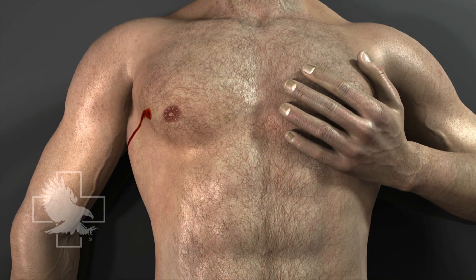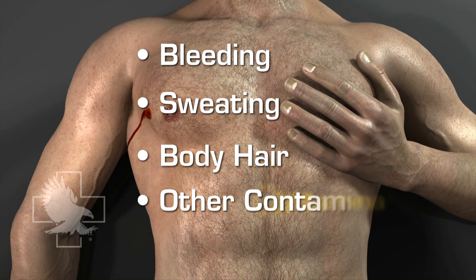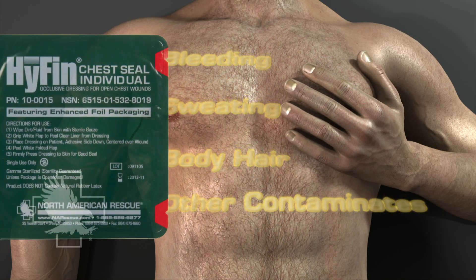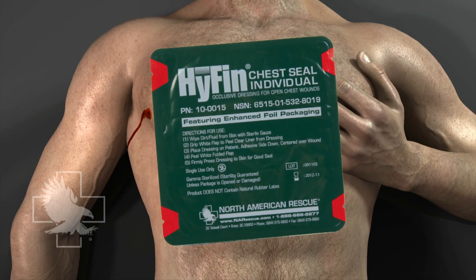Bleeding from the wound site, continued sweating, body hair, and other environmental contaminants may significantly limit the effectiveness of adhesive devices not designed to overcome these adverse conditions. The Hyphen Chest Seal was designed with superior adhesion capabilities to conquer these challenges.